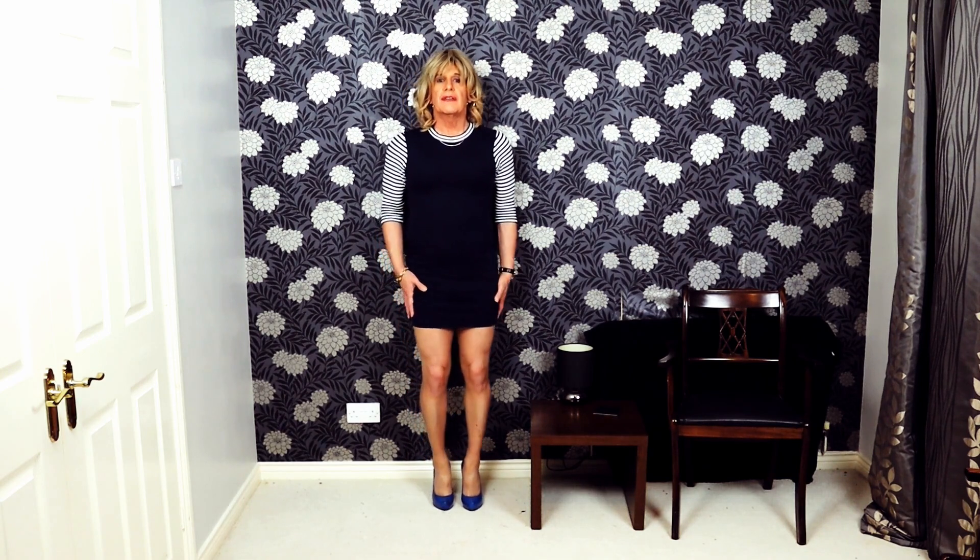Hi everyone, I've had another delivery so I've got some more outfits to show you. I've got a short black leather-look skirt and a lovely blouse, so today I'd try them on and see what they look like together. Hopefully I might be able to mix and match some other things I've got and make two or three outfits to show you.